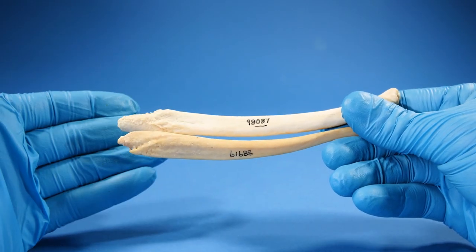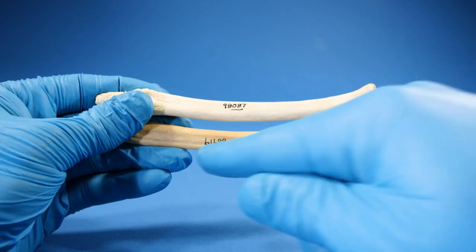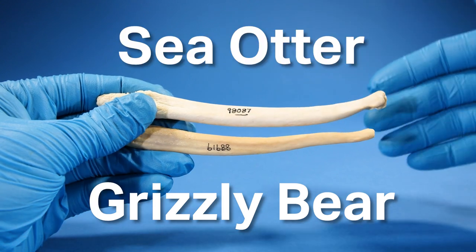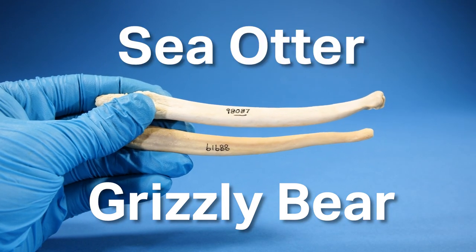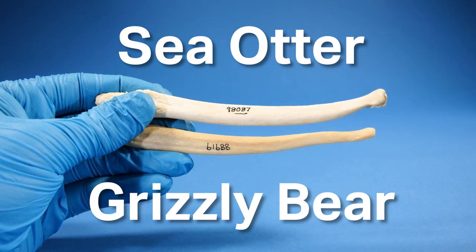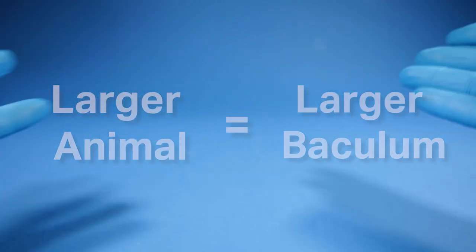I'm holding two baculum here evenly on the left side so you can compare how long they are. Check that out. This one on the bottom is a grizzly bear baculum and the one on the top is a sea otter baculum. Interesting, right? Grizzly bears are much bigger than sea otters, except sea otters have a longer baculum. So that idea that larger animal equals larger baculum doesn't really hold up.